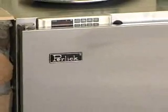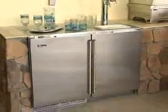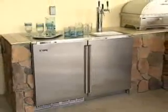Since before Prohibition, Perlick has been making commercial beverage equipment. Today, they've turned their talents toward creating the ultimate in-home entertaining appliances. Perlick's 48-inch refrigerator-kegerator combo unit was a perfect piece for our outdoor needs.